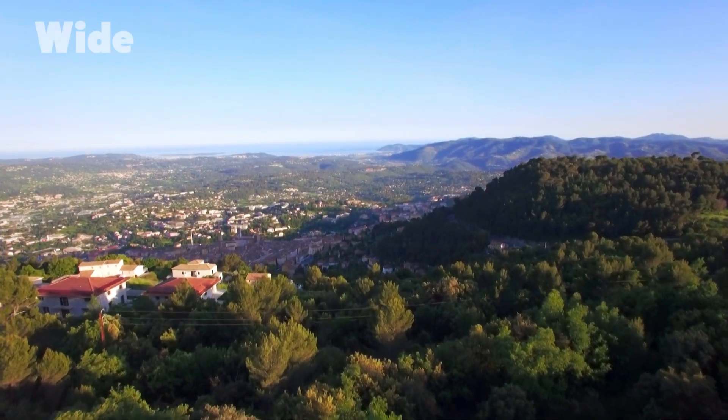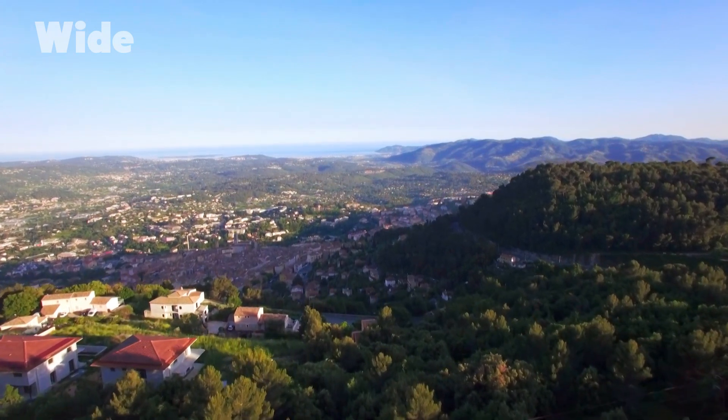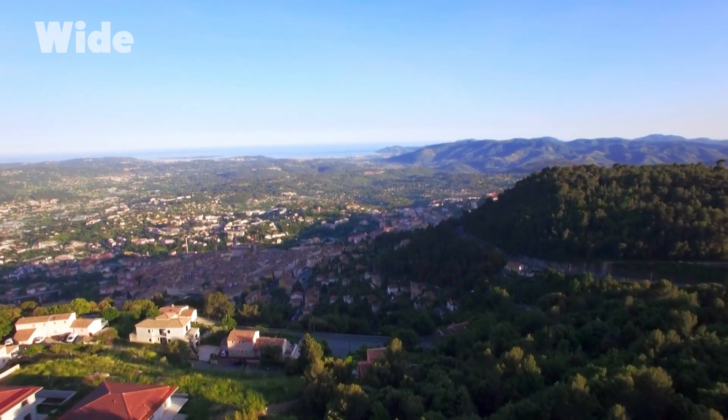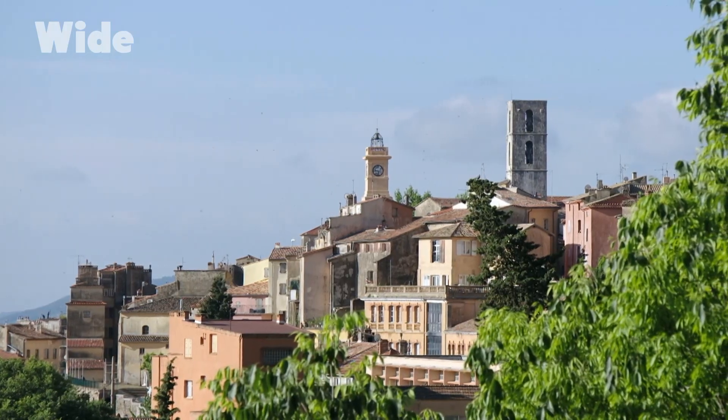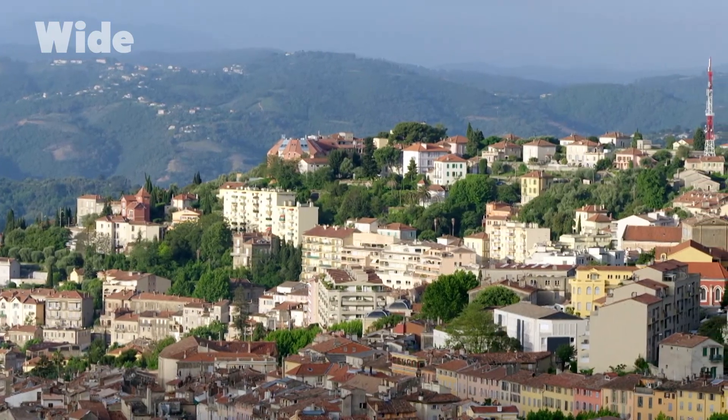Perched on a rocky spur some 300 meters above the Mediterranean, the town of Grasse enjoys an international reputation. For more than a century, this little citadel on the French Riviera has been the capital of French perfumery.